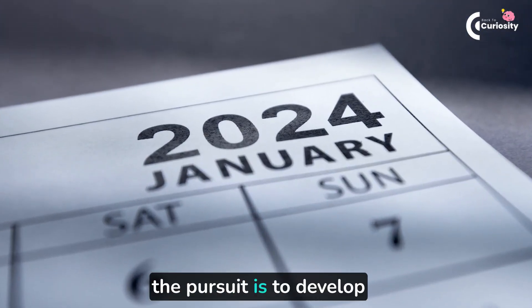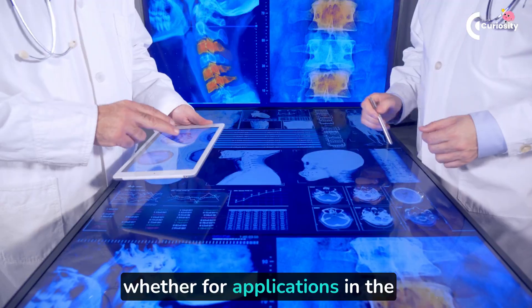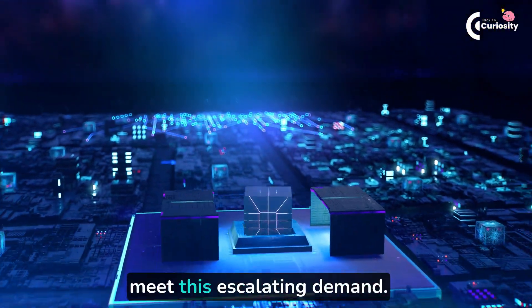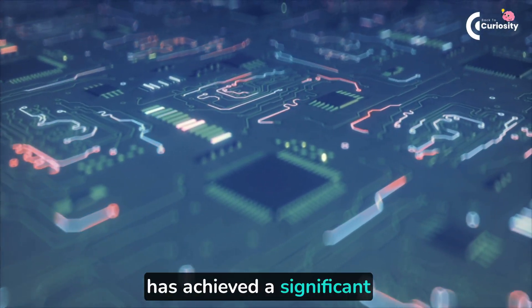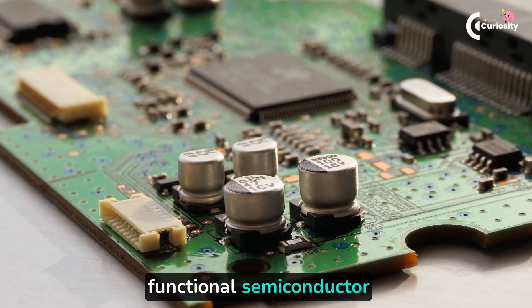In the 21st century, the pursuit is to develop electronic devices that are both smaller and faster, whether for applications in the medical sector or robotics. Experts have been busy working on producing advanced materials for modern electronic devices to meet this escalating demand. A team of researchers at the Georgia Institute of Technology has achieved a significant milestone by engineering the world's first functional semiconductor using graphene.